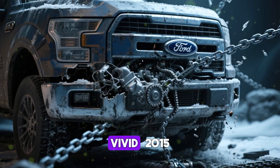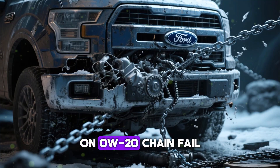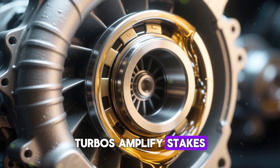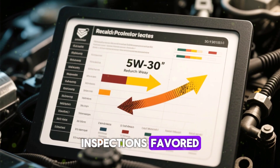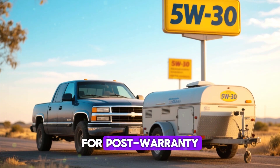Thin oil fails at cold boundary hits. Vivid example: a 2015 F-150 at 86k miles doing short cold trips on 0w20 suffered chain failure. Post-fix, 5w30 held firm. Turbos amplify the stakes — bearings crave robust oil films. Inspections favored 5w30 wear-wise, and for post-warranty boosted engines with towing and short trips, it's essential.